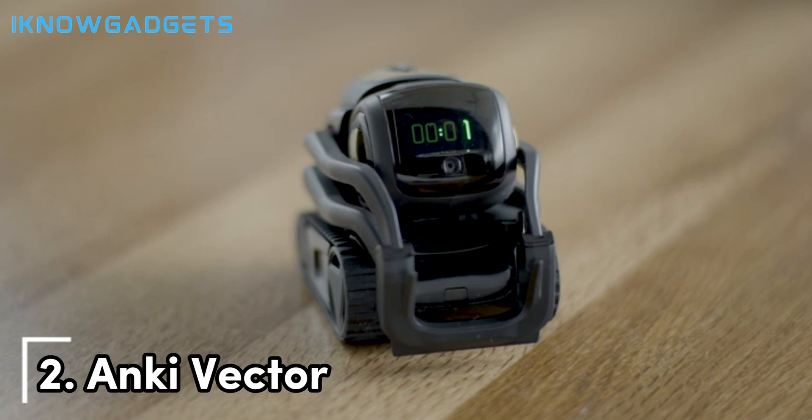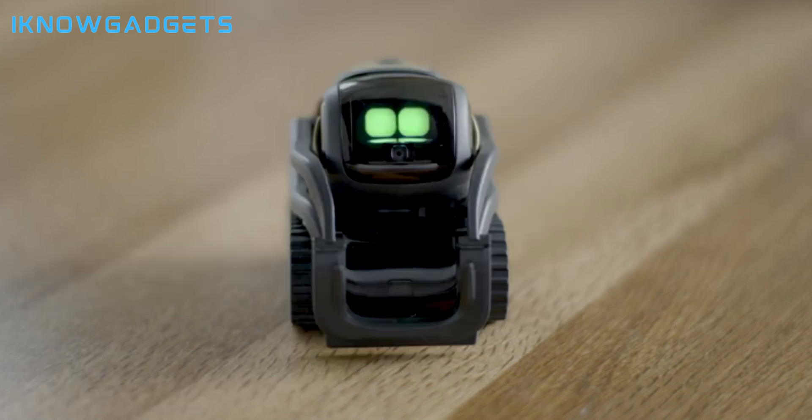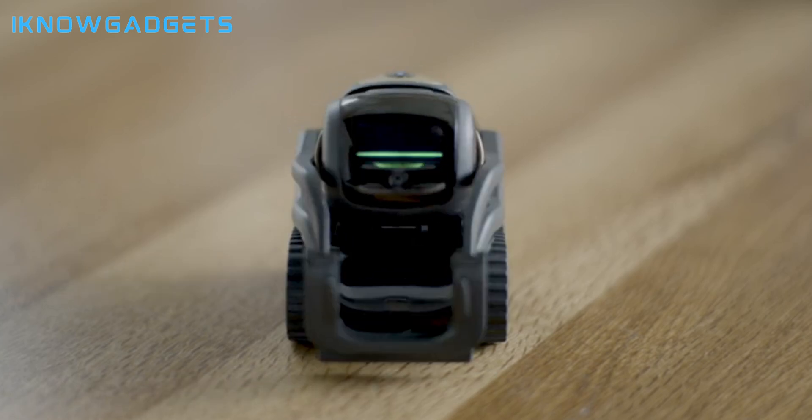Coming in at number two is Vector by Anki. Vector responds to touch and voice with expressive eyes and movements. Ask questions, get weather updates, set timers, take photos, and play blackjack or trivia with Vector.